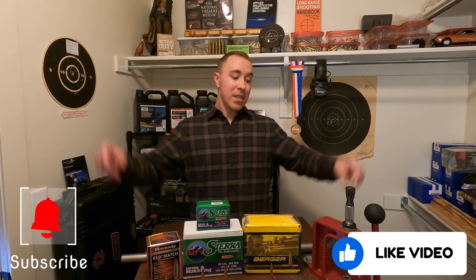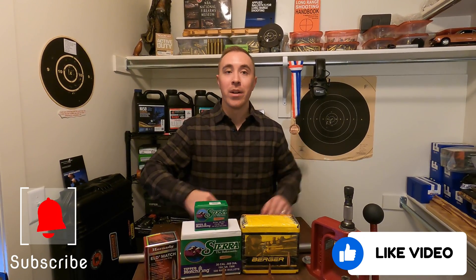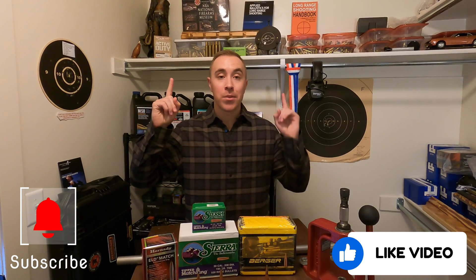If you liked this video, please smash that like button below, check out the other videos, and subscribe to my channel. Have fun on the range and see you next time!